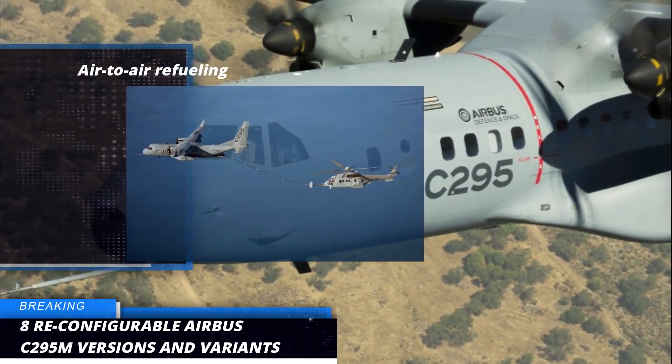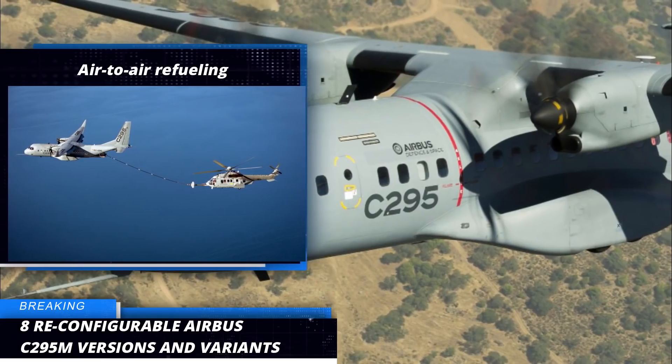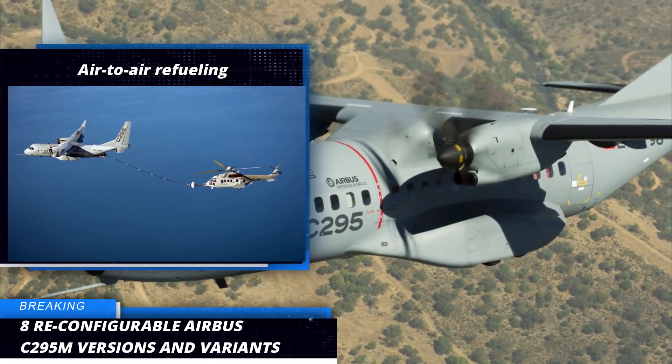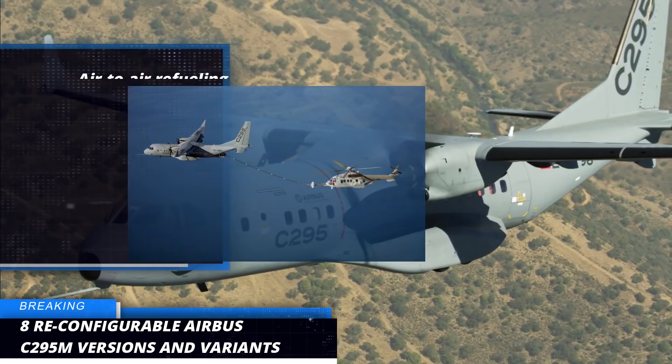Sixth, we have the Air-to-Air Refuel variant. With a removable refueling kit, the C295 can be easily transformed into an air tanker able to provide up to 6,000 kilograms of fuel to fixed and rotary wing receivers.